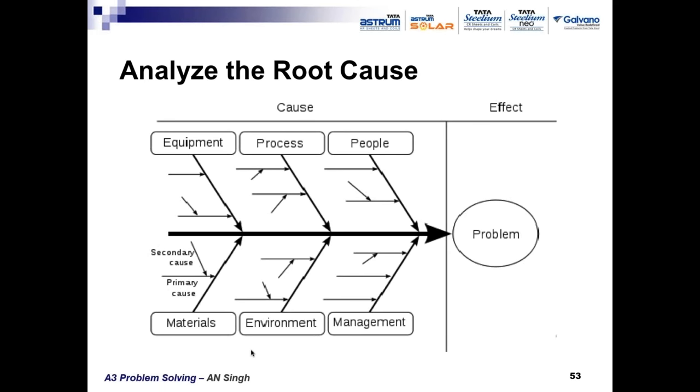Data collection and analysis must be done with fresh data in adequate numbers as per sampling procedures. The analysis has to be done to diagnose the real root cause.